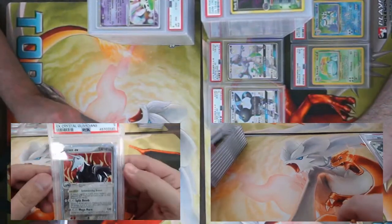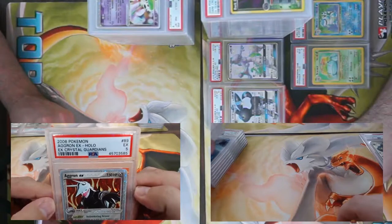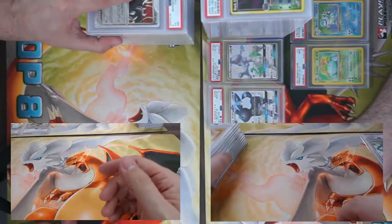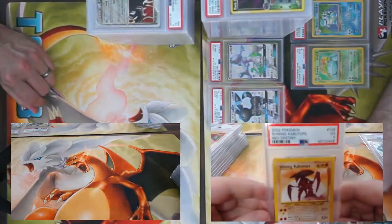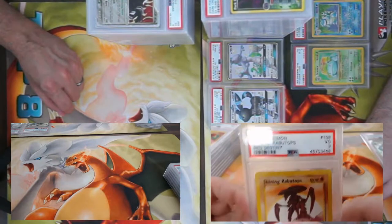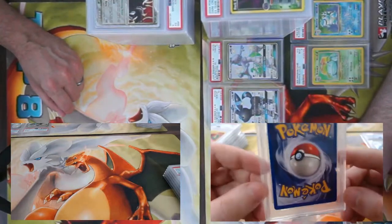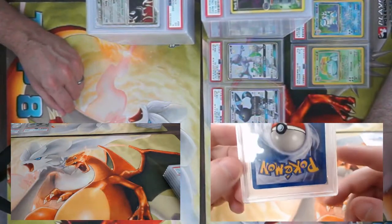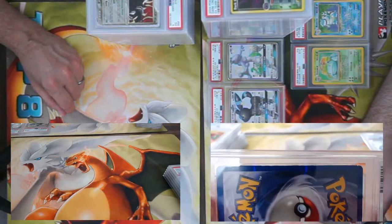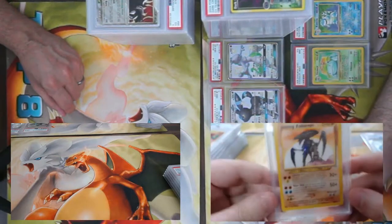Aggron EX — easily Steelix's daddy — but PSA 5. We got a Shining Kabutops from Neo Destiny and got a three. We sent that one in hoping it'd be a one. I need to keep it in my pocket a little longer. This side of it definitely has a lot of nicks.